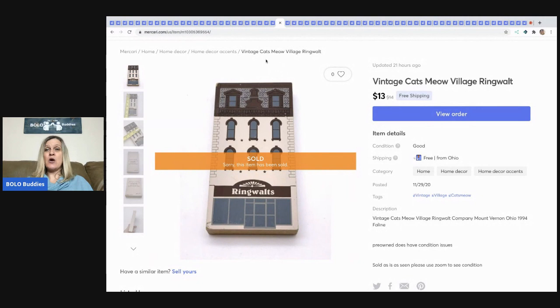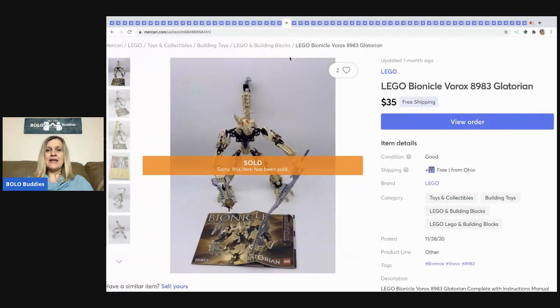The next item I sold is this vintage Cats Meow Ringwalt house figure — it's for a village. I sold this for $13 free shipping. I probably have 25 cents or less in it — I bought a huge lot of Cats Meow items.